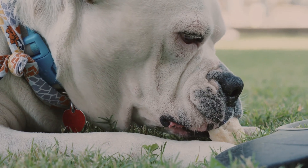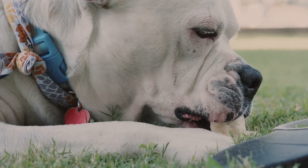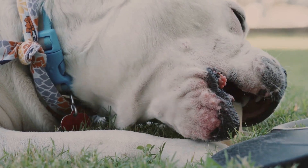Next up is diet. The food your dog eats can also contribute to their breath odor. Some food particles can get stuck in their teeth, leading to bacterial growth and a foul smell. A balanced diet is key to maintaining your dog's oral health.